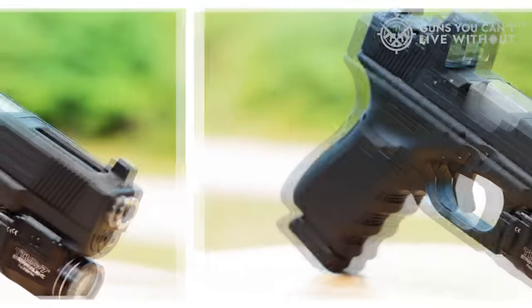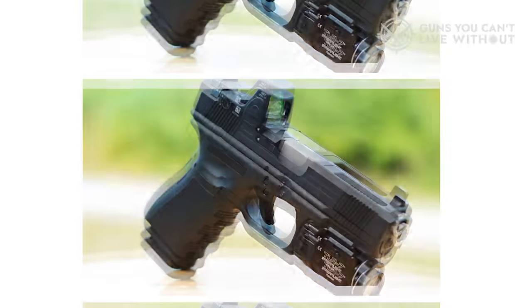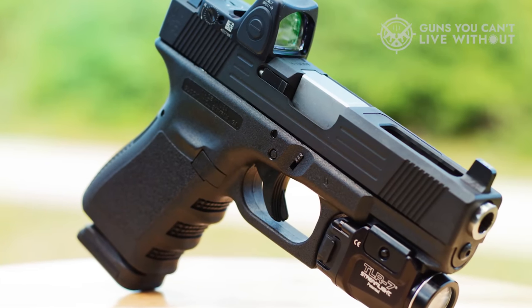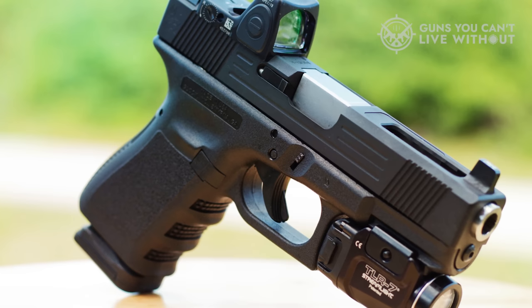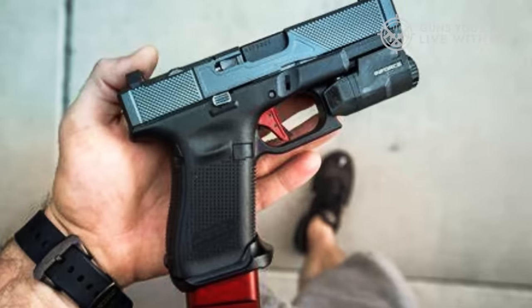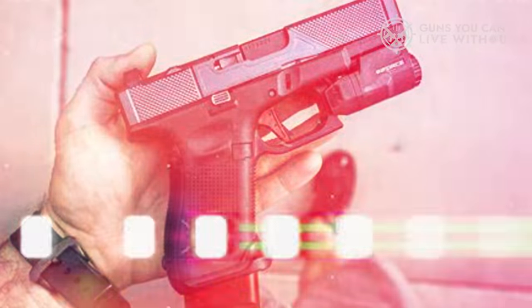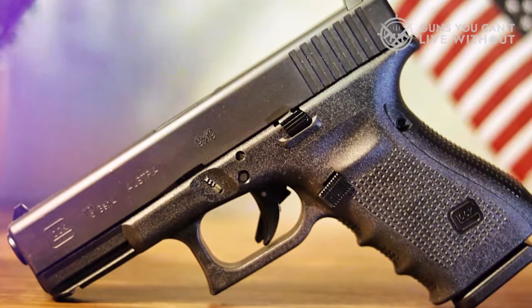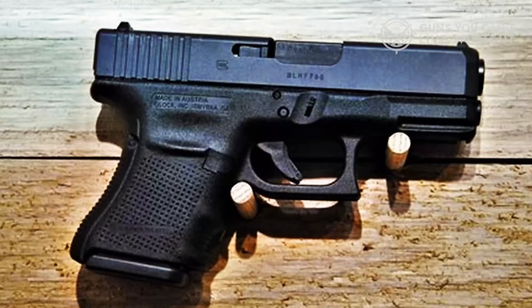The grip ergonomics are excellent, offering a comfortable and secure hold. While Glock pistols lack a manual safety, they incorporate three distinct safety mechanisms, including the crucial trigger safety. This simplicity results in a user-friendly system that facilitates rapid and accurate target engagement. In sum, the Glock 19 is a well-crafted, accurate, and exceptionally reliable pistol capable of fulfilling a wide range of roles.